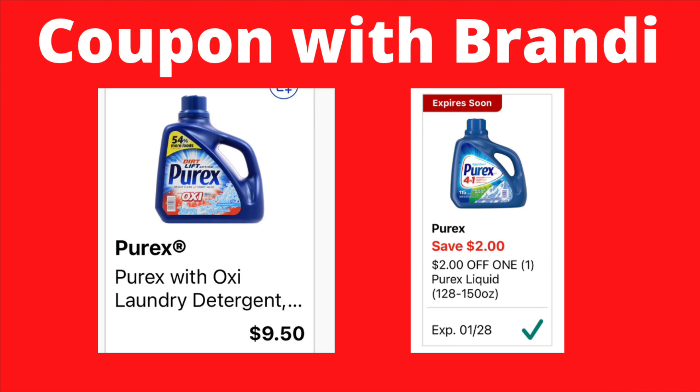The Purex detergent is $9.50. We have a $2 digital coupon that will attach, making it $7.50.